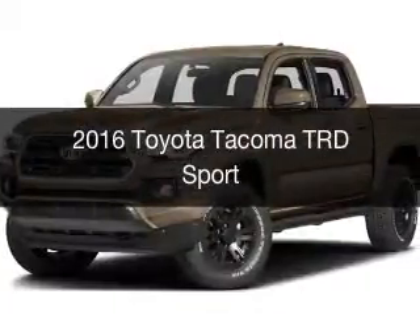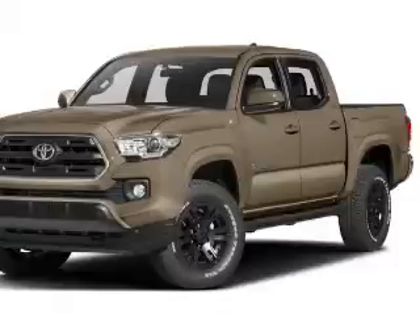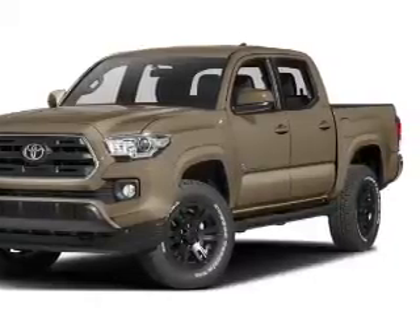This is a new 2016 Toyota Tacoma. It's powered by a four-wheel drive engine and an automatic transmission.